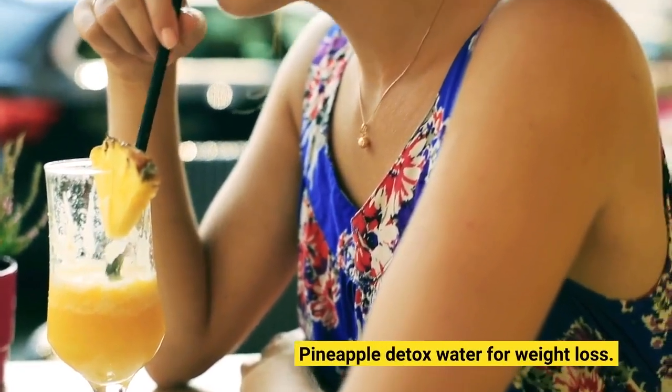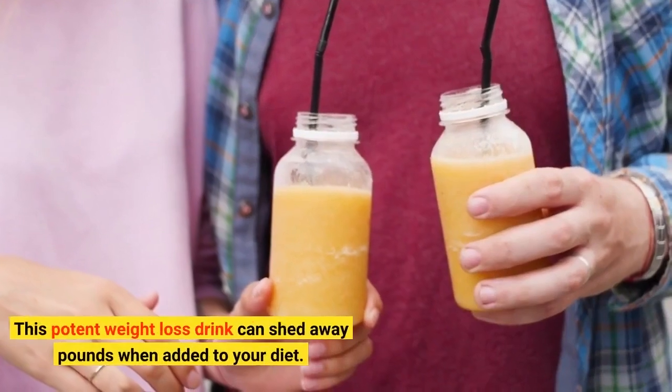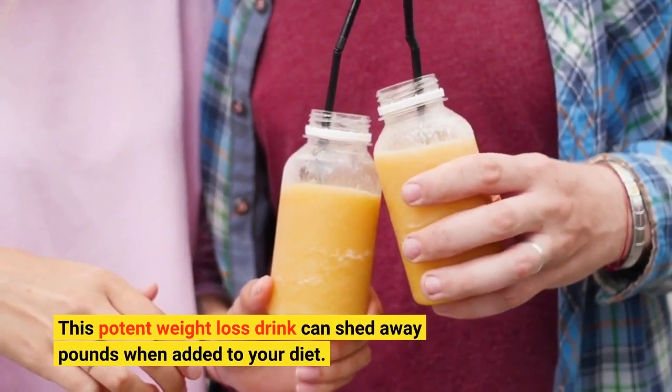Pineapple Detox Water for Weight Loss. This potent weight loss drink can shed away pounds when added to your diet.